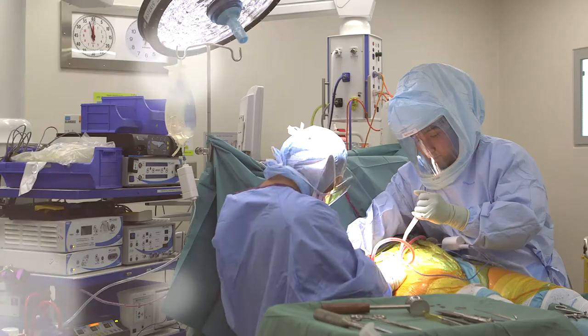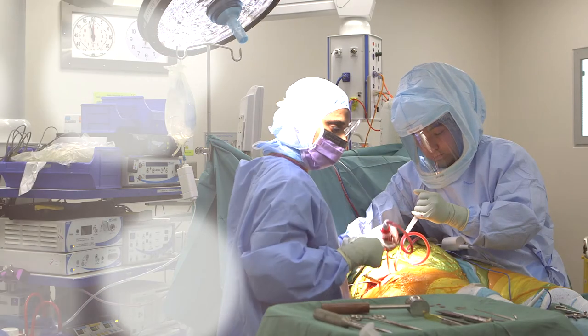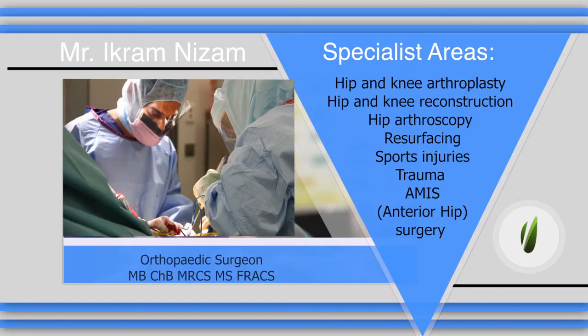My name is Ikram Nizam. I'm an orthopaedic surgeon in Melbourne. My areas of special interest are bikini anterior hip replacement, hip arthroscopy, hip resurfacing, and joint reconstruction and surgery of the hip.